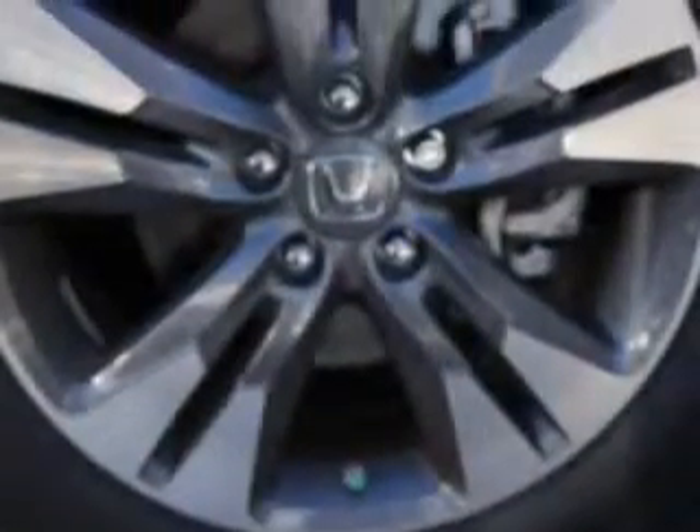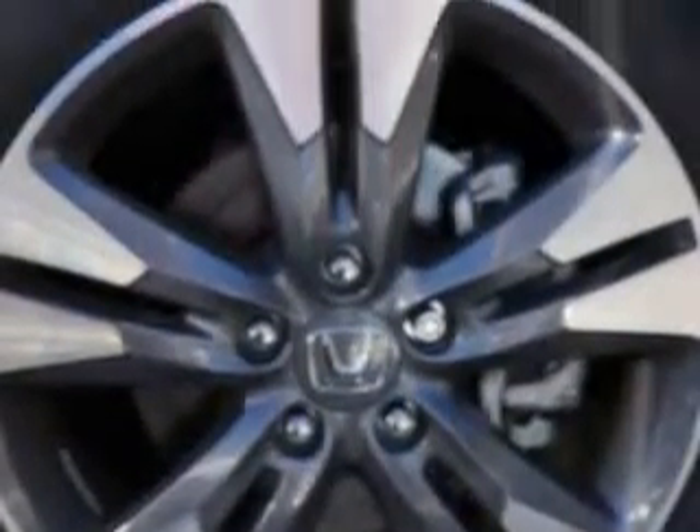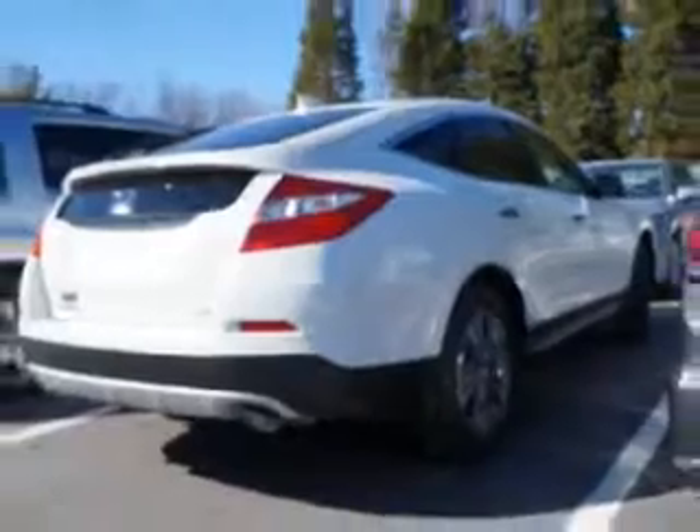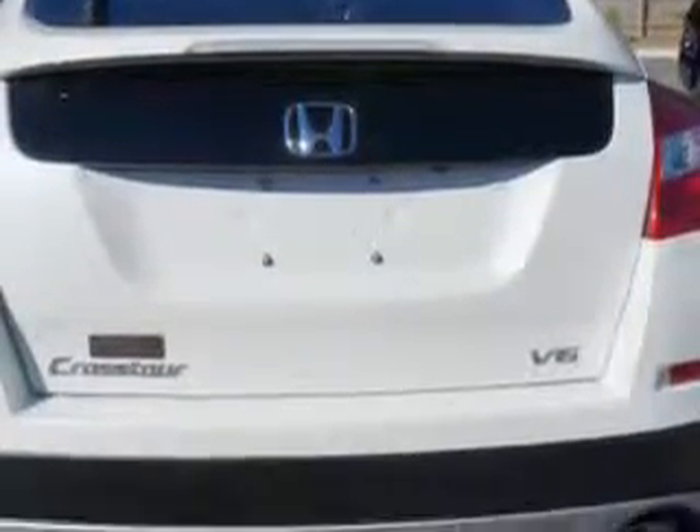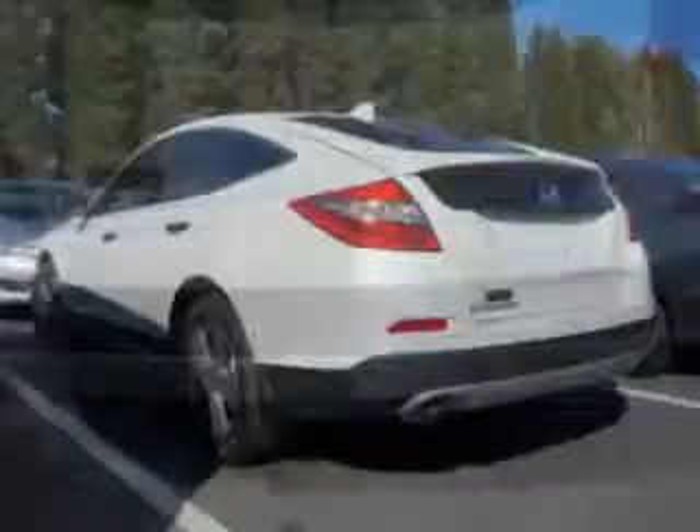Enjoy an impressive 30 miles to the gallon on this great car, with features like halogen headlights, power tilt sunroof, remote power windows, ambient lighting, Homelink Universal garage door opener, and much more. Enjoy the drive and have peace of mind in this 2014 Honda Crosstour.